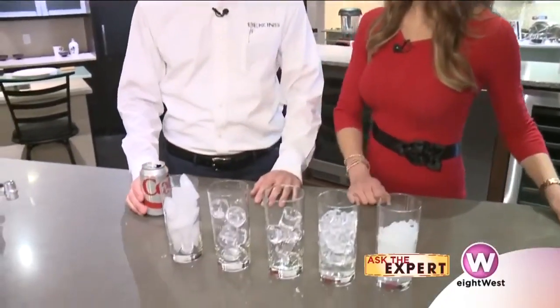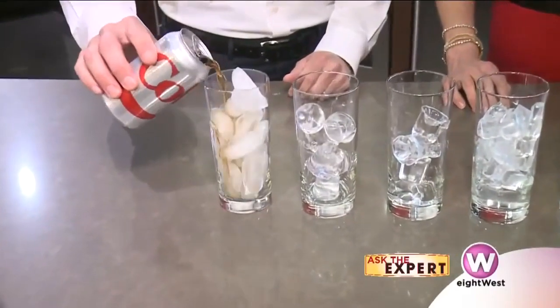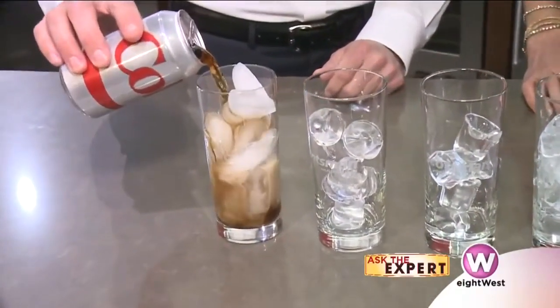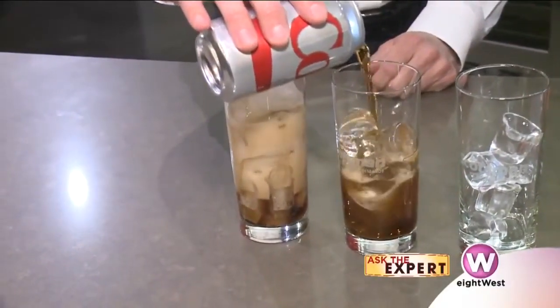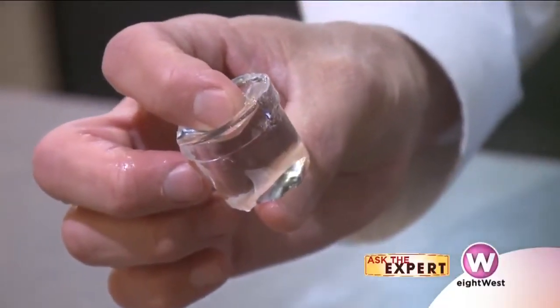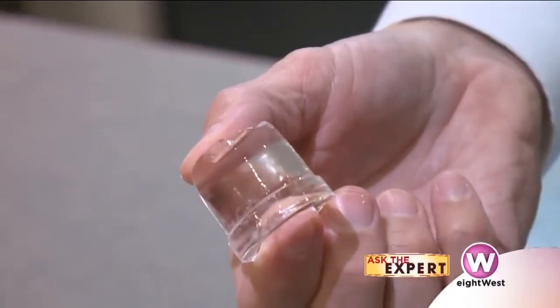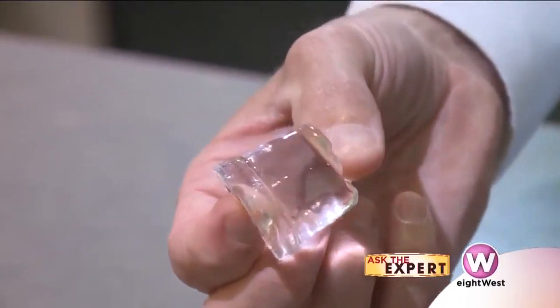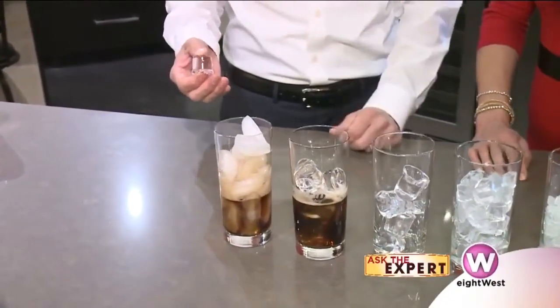Let's pour to really show everyone the difference. What we have here is the traditional ice out of your freezer, and what you'll notice is the amount of foaming difference between the two types of ice. When you have a pure ice cube like the Scotsman cube, you don't have the same impurities in it, which means your carbonation is far less affected, so your drink is going to taste better and it's going to have more of that effervescence.